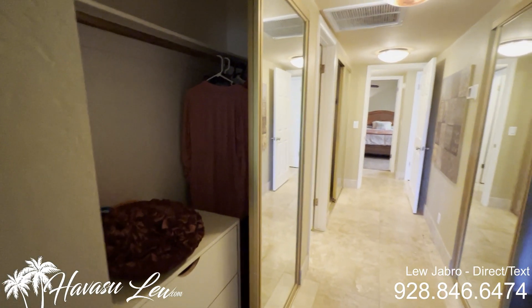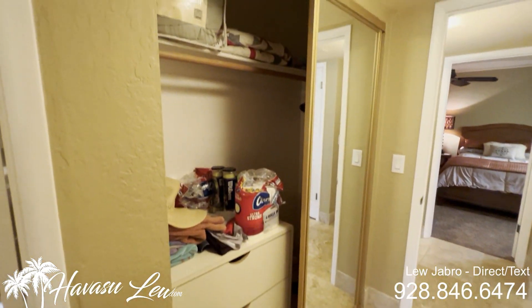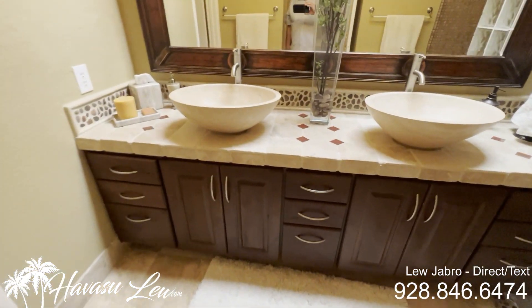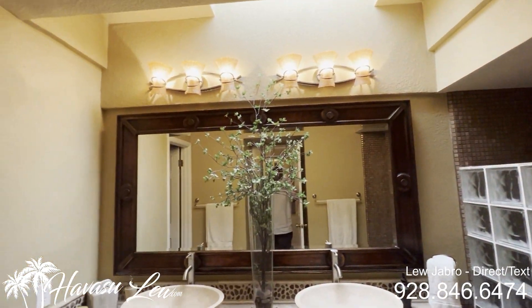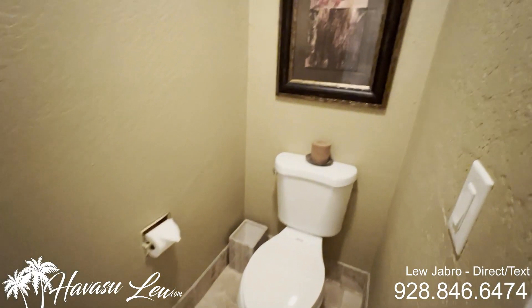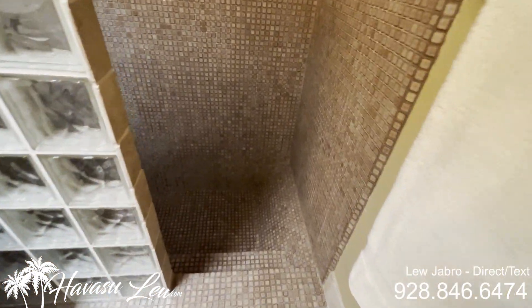It has these three mirrored slider closets — just wanted to show them to you real quick. And you have your master bath — real nice. It's got a skylight and a step-down walk-in shower.